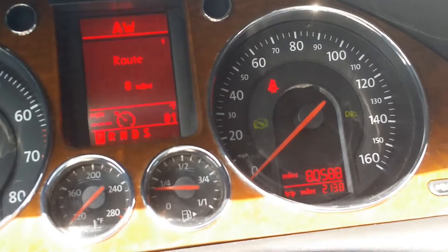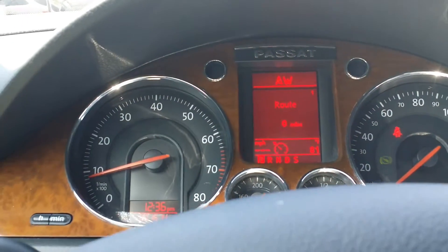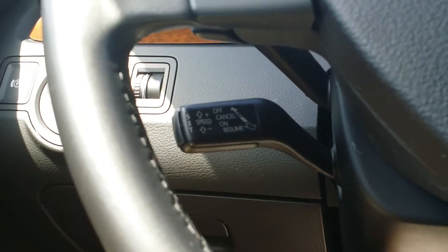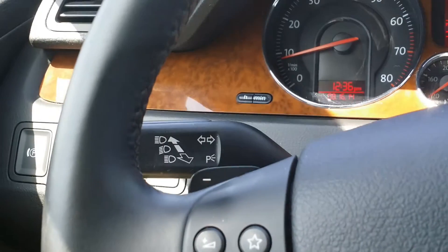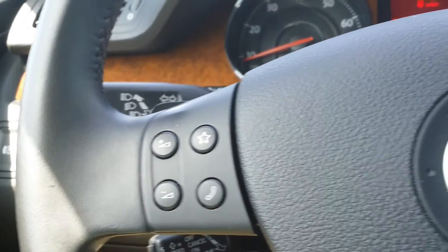You have 80,588 miles on this. Looking at the dash here, you have some controls on the steering wheel. You can see you have your cruise control, blinkers, and then your hands-free and volume controls.